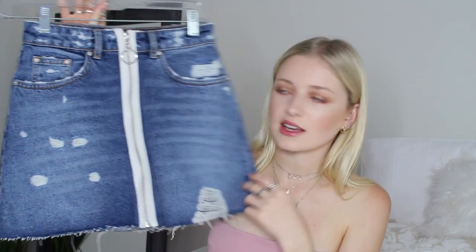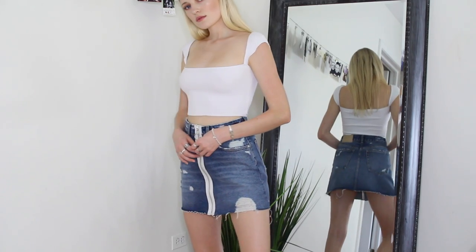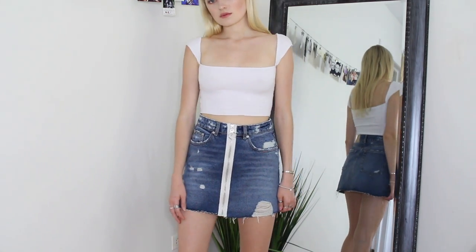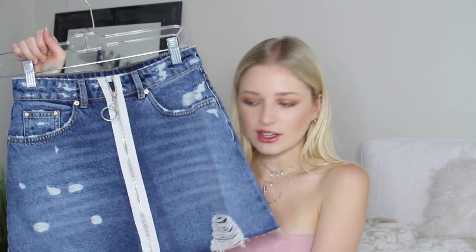This skirt is absolutely amazing. It's from Zara and it can zipper all the way down so it's really easy to put on. I got mine in a size extra small. It's kind of ripped and destroyed all around the skirt, and I just love the white paneling of the zipper right here. I think it's so flattering and kind of modern looking.